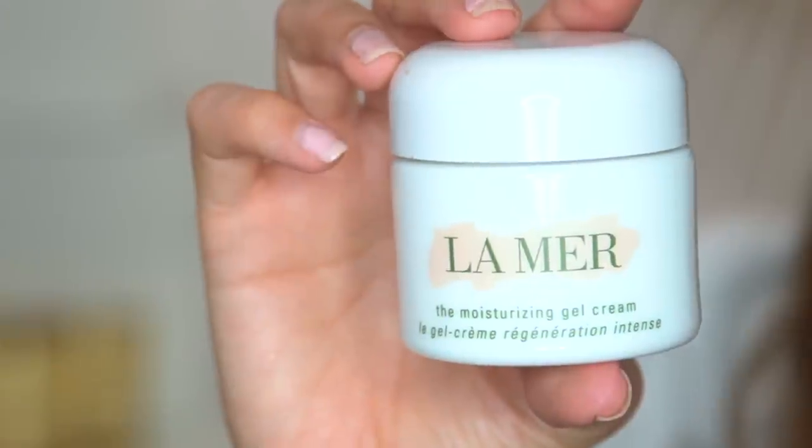First I like to start off with moisturizer. This is La Mer — it's the moisturizing gel cream. I feel like if you're gonna spend money, always spend money on skincare because that is so important.